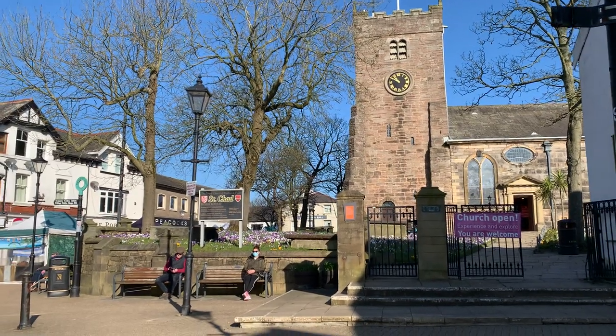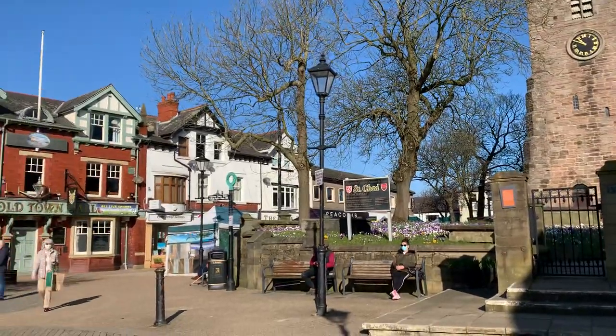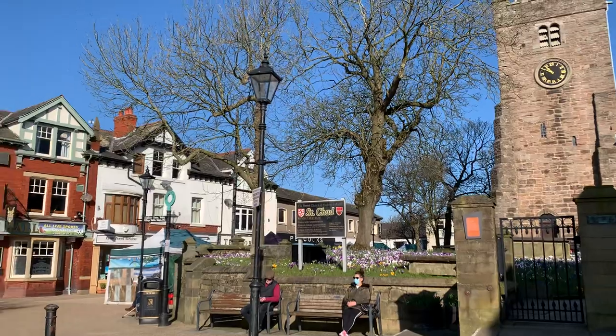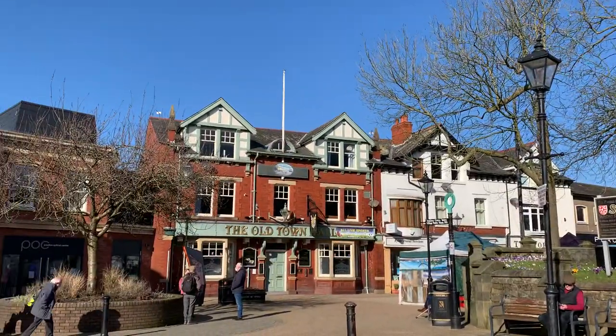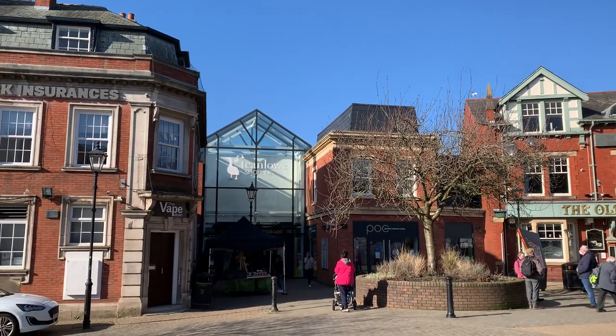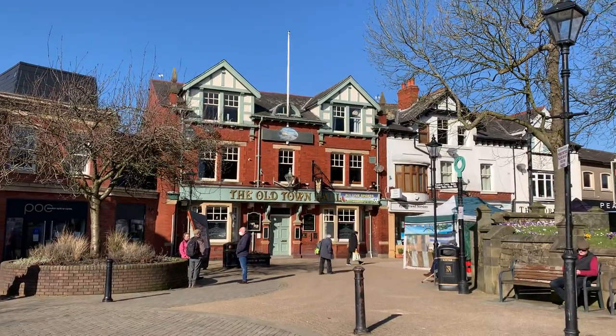Good morning everybody and welcome back to Visit Fylde Coast. We're on a journey of discovery in Poulton this morning. It's Monday the 1st of March when we're videoing this and it's an absolutely beautiful day — the first day of spring apparently. So we're taking advantage of the gorgeous weather and we're going to go looking for a local mystery.